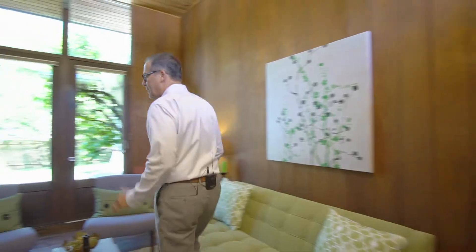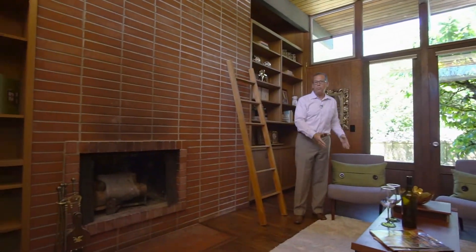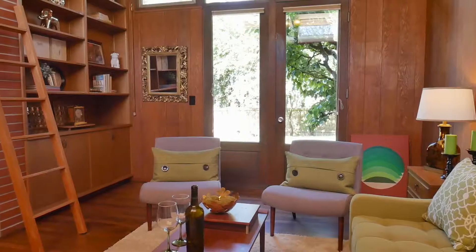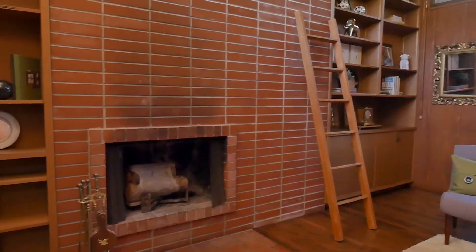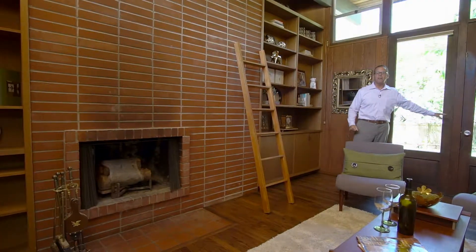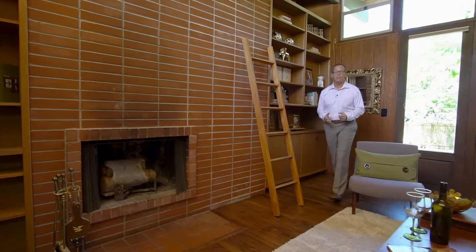The den could be used in so many different ways — it could be a family room as it's set up right now, an incredible office, or a library. There are just so many uses for this room. You have a stunning fireplace, built-in shelves, and another exit out to the backyard. It's an incredible use of space with so many different options.